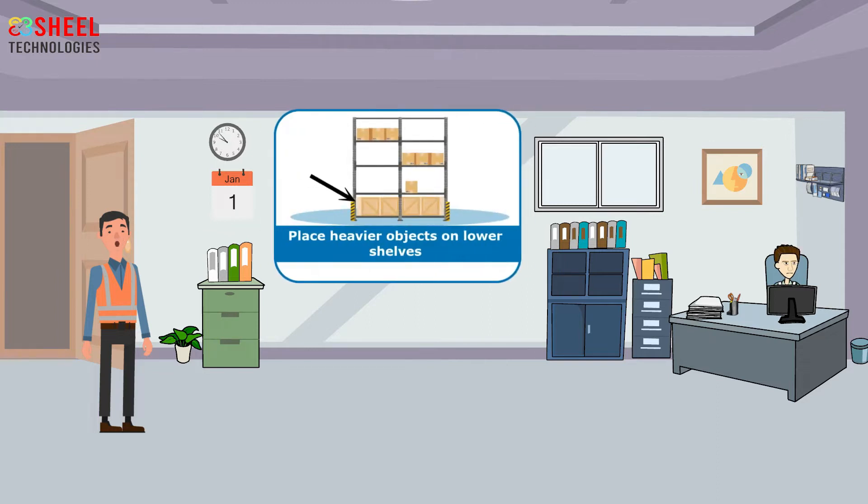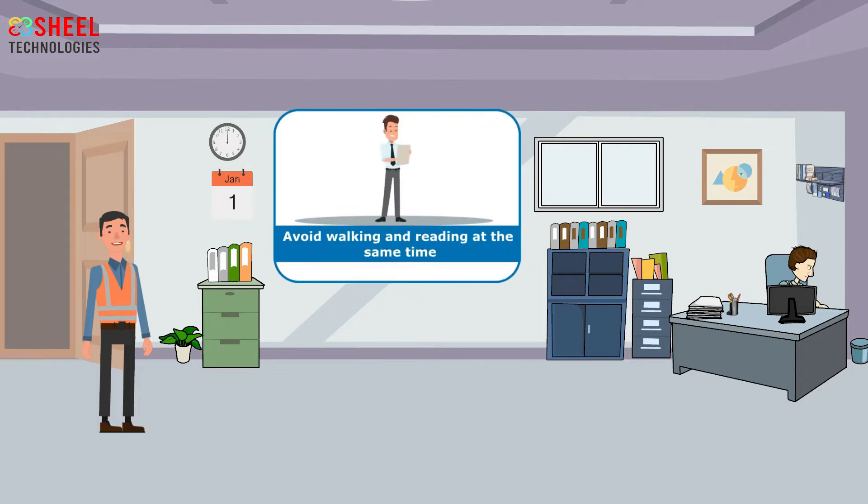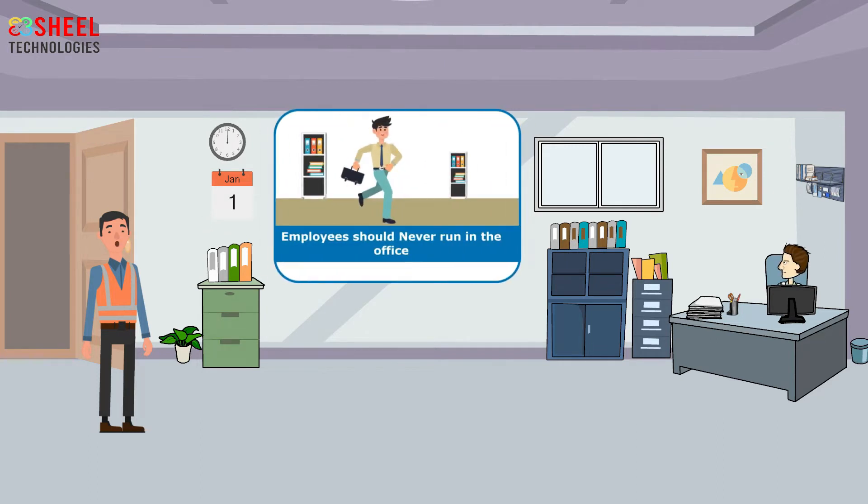Employees should place heavier objects on lower shelves. Avoid walking and reading at the same time — if it is important enough to read, then stop and read it. Employees should never run in the office. Avoid placing extension cords on the floor.